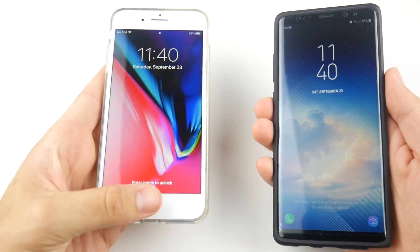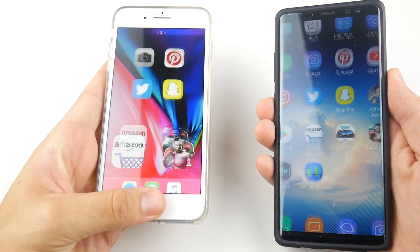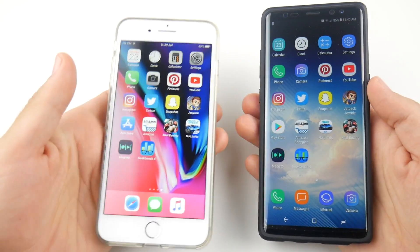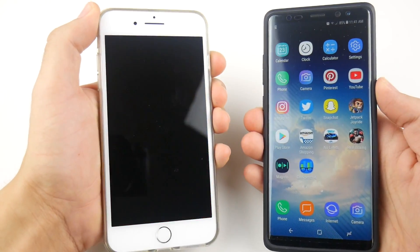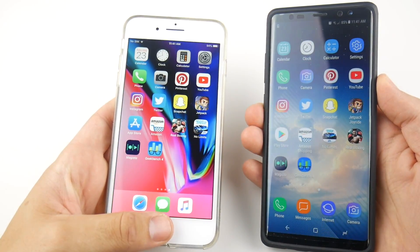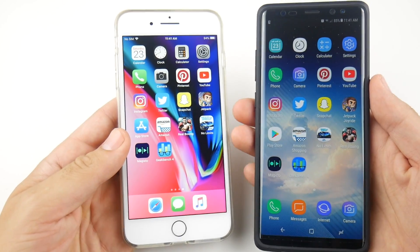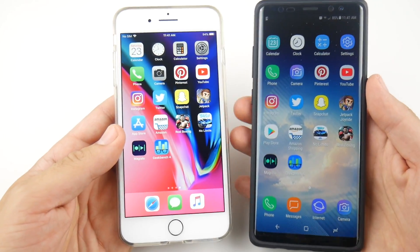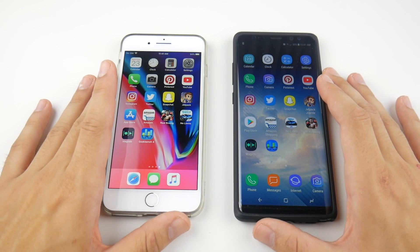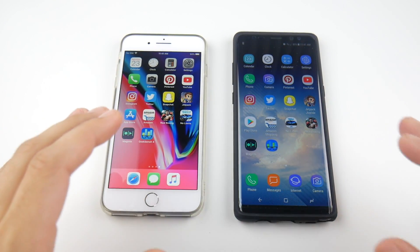Let's do a fingerprint scanner test on the lock screen to see which one is quicker, in three, two, one. The iPhone had the jump but the animation slowed it down a little bit, so maybe a tie with the Note 8. It looks like the iPhone 8 Plus might be a little bit faster to actually get in, but the Note 8 animation makes it feel faster. This one's pretty much a draw in my eye.